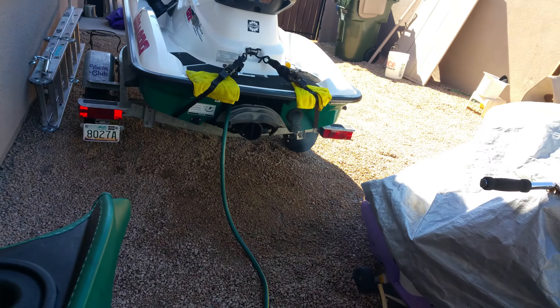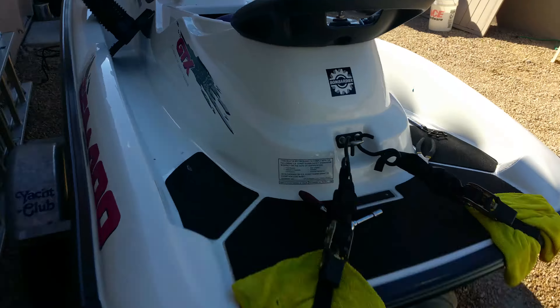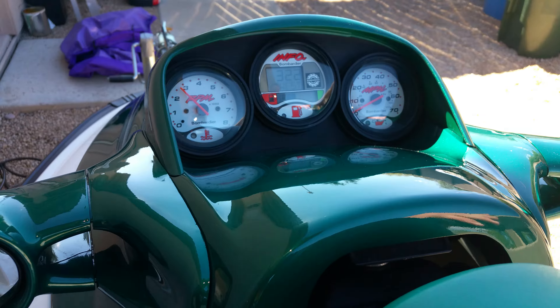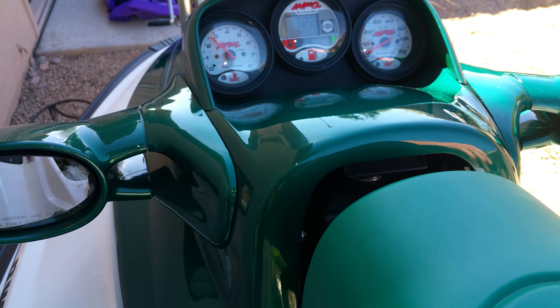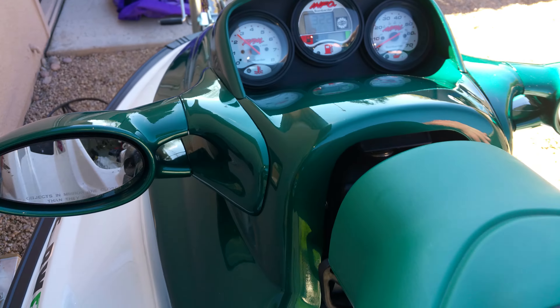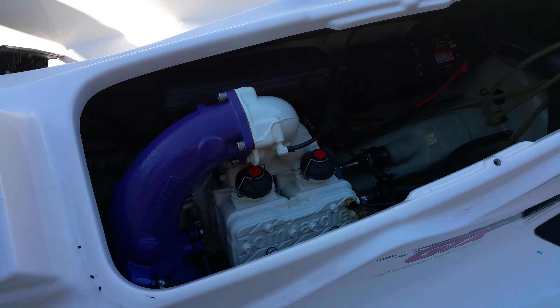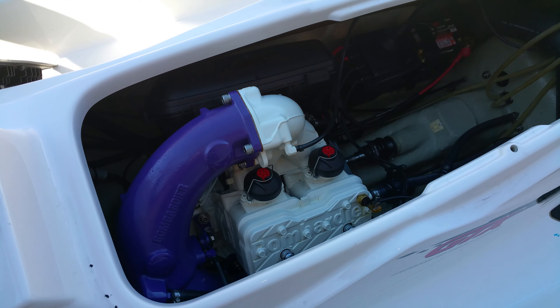Alright, hear it right now. Hear it. Gonna give it some gas. Full throttle. That's full throttle when it does that, right now.